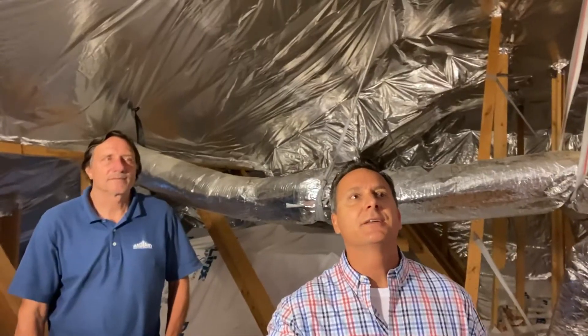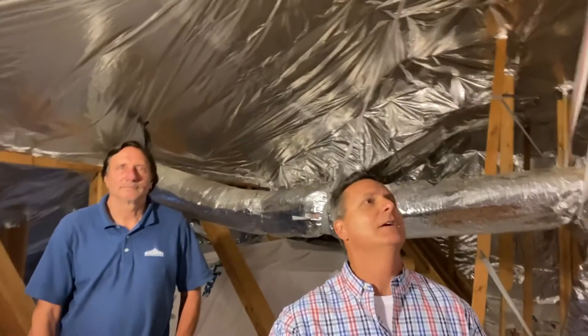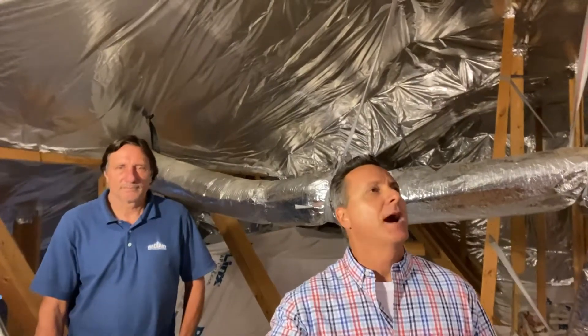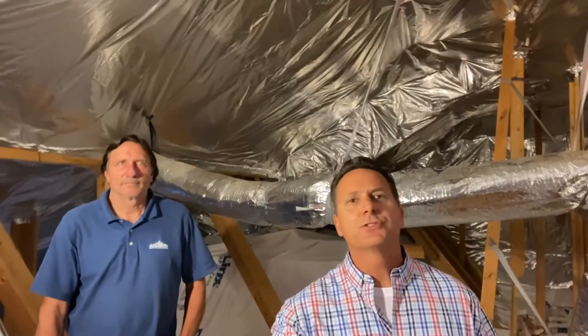Attics has been something that's bothered me for a while in my house — it's so damn hot up there, and it's a struggle for the AC unit to really keep up. So I was looking into a lot of different possible solutions to that, and of course the new rage lately has been spray foam. We're going to talk about that a little bit later, but what I found was something completely different.